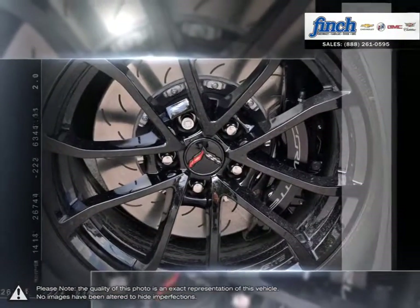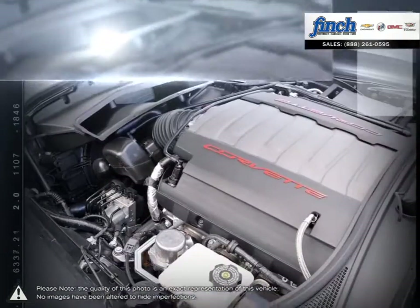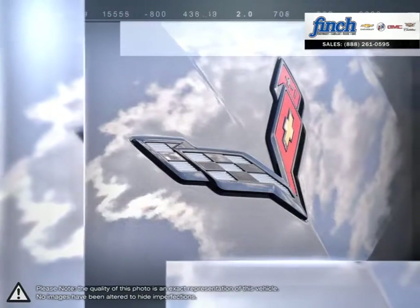Provocative design meets race-proven technology, making the Corvette low, light, and lean. Great downforce keeps the vehicle planted while functional exterior vents help reduce lift and minimize drag.